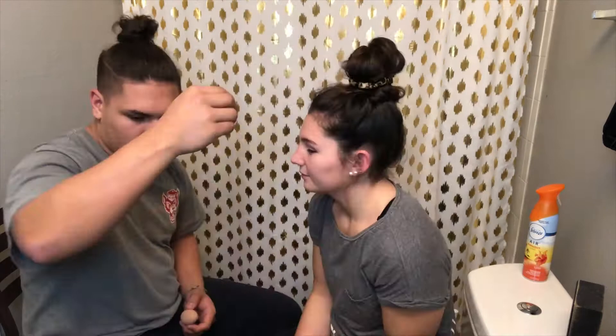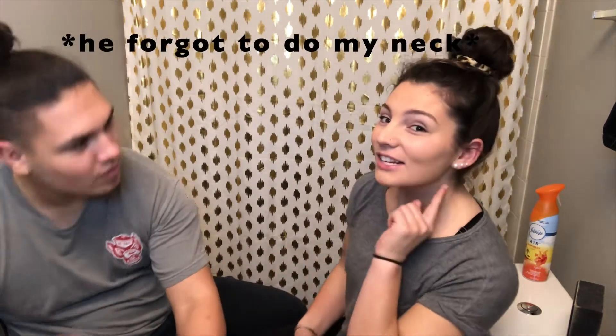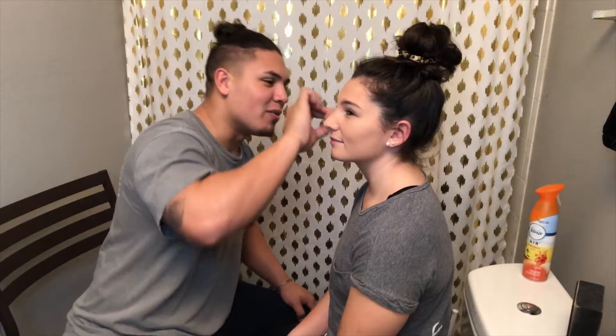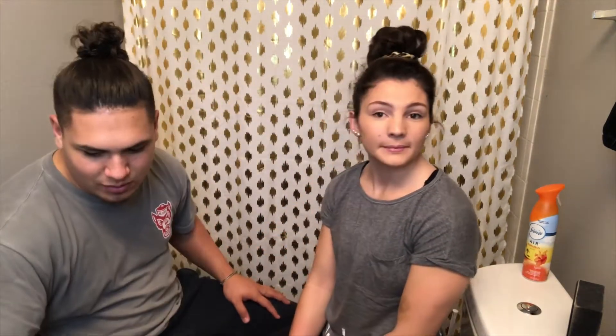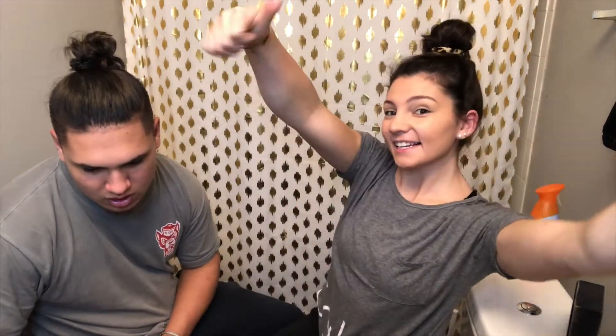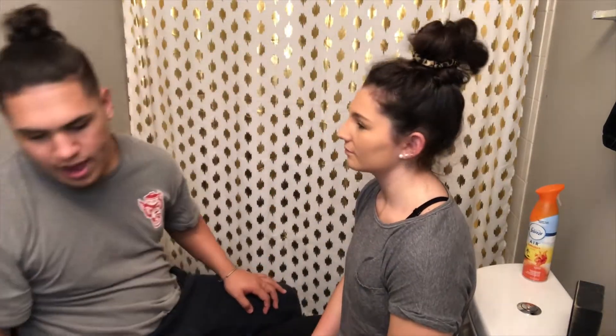I couldn't tell you what to do with any of these things. You can tell that it's on. I know I'm really focused because my tongue sticks out. I think we're done with that - natural contour. Foundation. This is with foundation and concealer. I think I'm doing good so far.